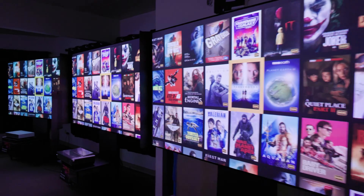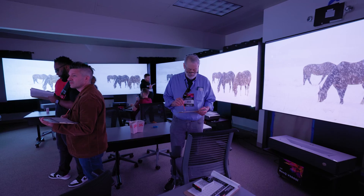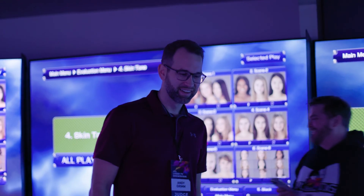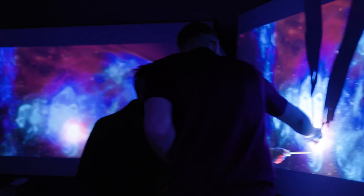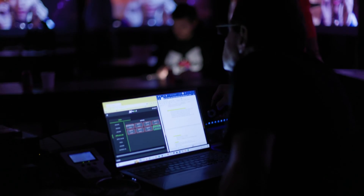We've got six judges recruited today from the editorial AV press. These are guys that calibrate projectors, review projectors — everybody has experience looking at pictures. They're going to be looking at all the different aspects of picture quality: everything from contrast to black levels, shadow detail, and HDR highlights. Make sure you watch until the end of the video to find out exactly how those projectors ranked.